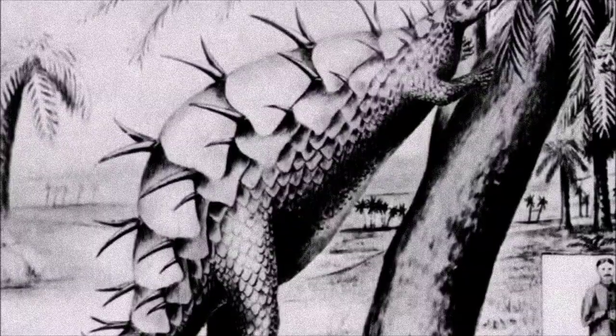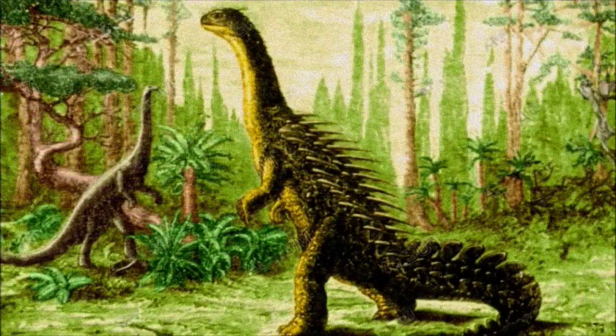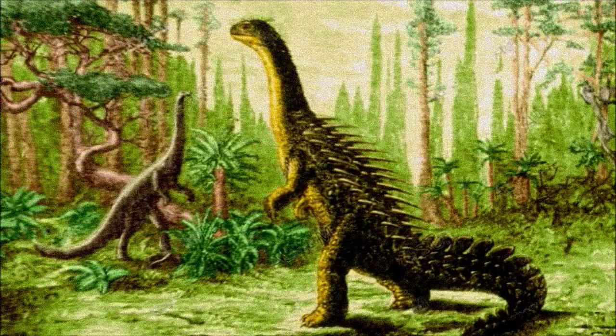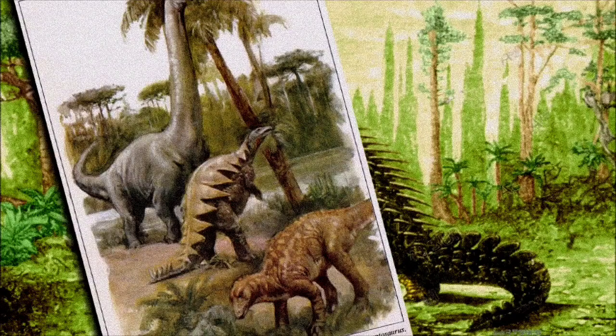Early reconstructions of Stegosaurus were based on incomplete and disjointed fossils, leading to a very inaccurate depiction. Initially, it was shown as a bipedal, long-necked dinosaur, with its back plates lying flat like a turtle shell and a mix of plates and spikes arranged along its tail and body.